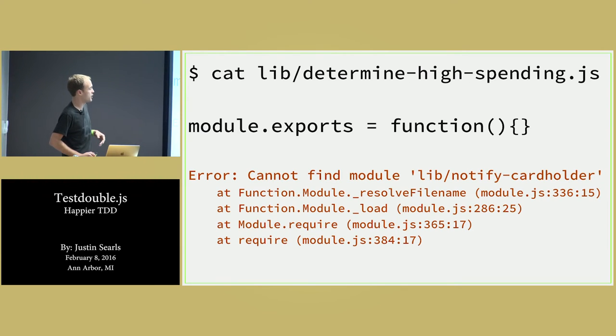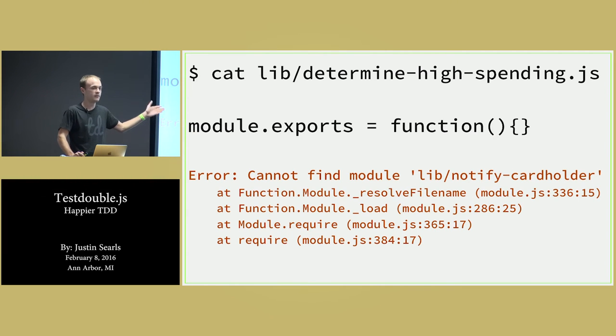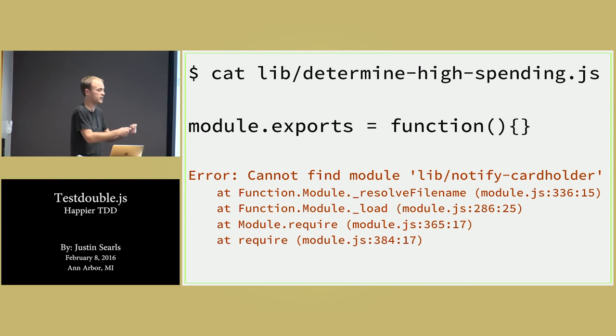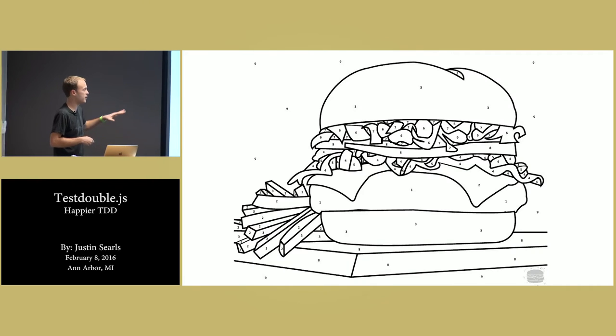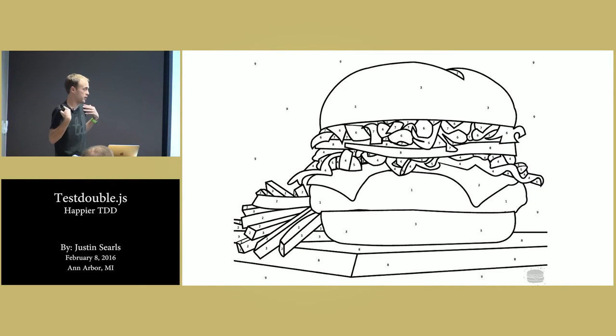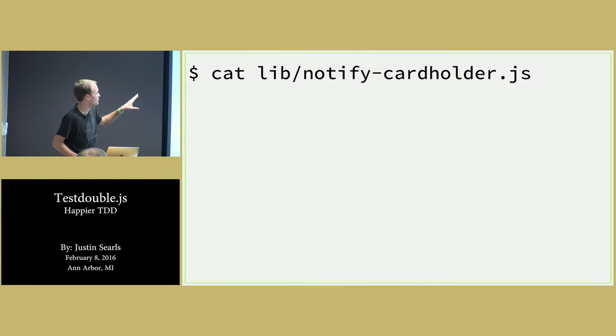I'm using the test to force myself to shake out a lot of the plumbing in my application for me. So now the message changed — lib/determine-high-spending doesn't exist. I go ahead and create that too, module.exports a function. Now it's saying lib/notify-cardholder doesn't exist. And when I talked about TDD giving you the benefit of feeling a sense of progress, it feels to me like paint by numbers — we're just doing one little tiny step at a time. Other than knowing the API for the test double framework or knowing how to break the problem down, you're mostly letting the computer tell you how to do your job, which is really great for me who likes to check out most of the day.